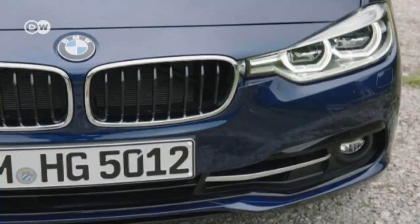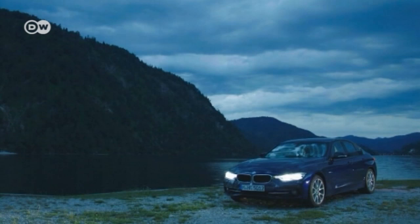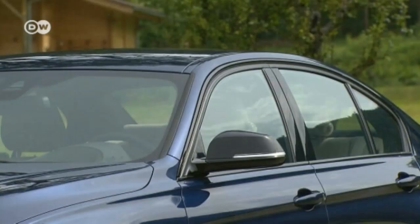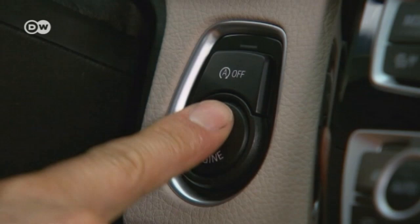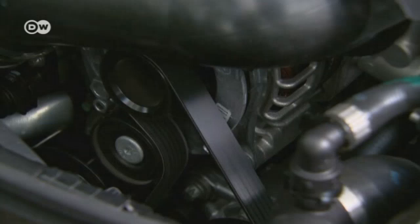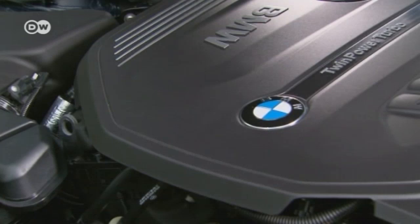The sixth generation BMWs may not inspire oohs and aahs, but then they weren't intended to. At night, the optional full LED headlights really stand out, but optically the design is more reserved. And that's not a bad thing. The 3 Series have always been icons of style. We took a top-of-the-line 340i out for a test drive, powered by a 240-kilowatt twin-turbo inline six-cylinder engine.